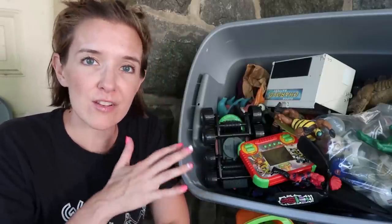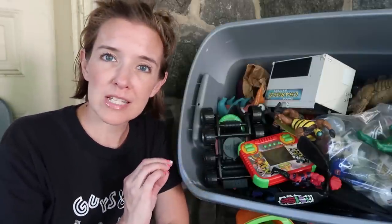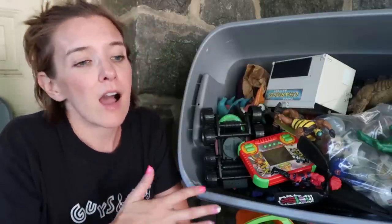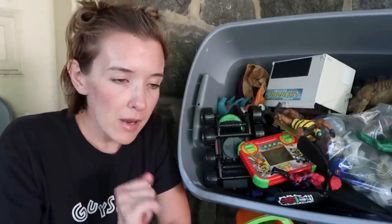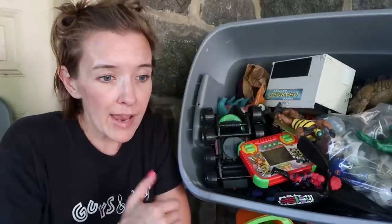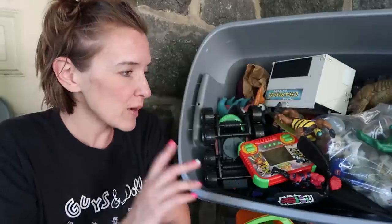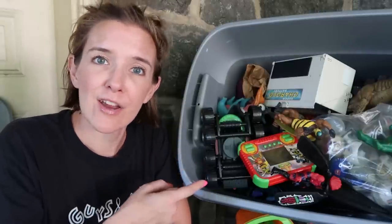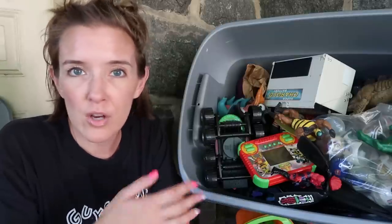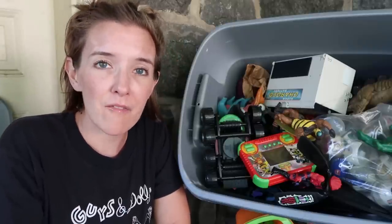I know there's Masters of the Universe, I know there's some Smurf guy in there, but what all is in there and what is this all worth? I'm not completely well versed in the genre of boy toys from the 80s and 90s — I was more of a Strawberry Shortcake, My Little Pony, Punky Brewster, Care Bears, Gummy Bears type of girl. But I do know that 1980s and 1990s toys are hot. You can help me identify these items instead of me just going on Google Lens or Googling stuff for hours.